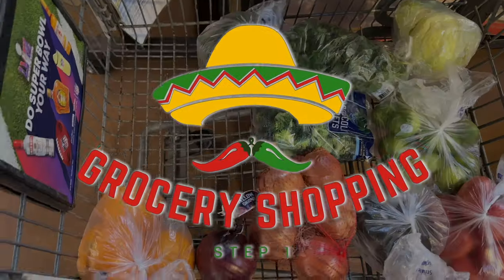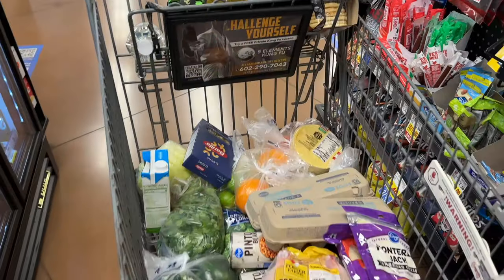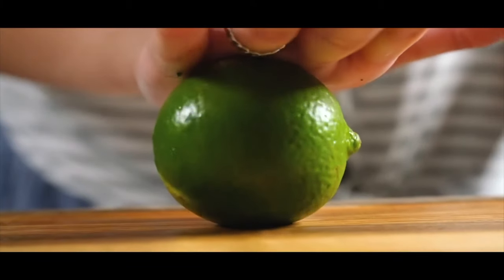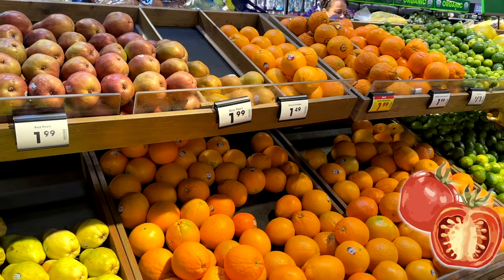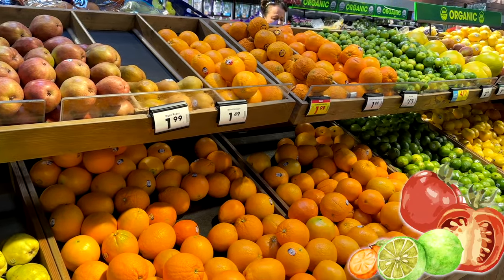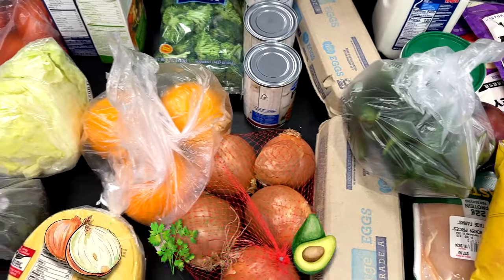The first step of the process is grocery shopping. Luckily, a lot of the groceries were produce, so that helped with the overall cost. Something that sets apart their chicken is the amount of citrus and acidity that goes into their recipes, so I made sure to get a lot of tomatoes, oranges, and limes for marinades and different salsas. I also got extra ingredients such as a lot of onions, some fresh cilantro, and avocados.